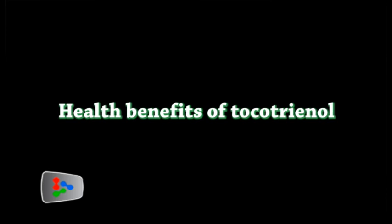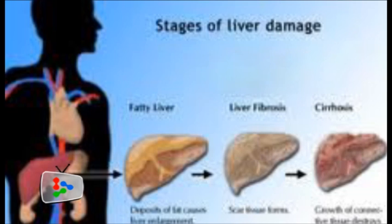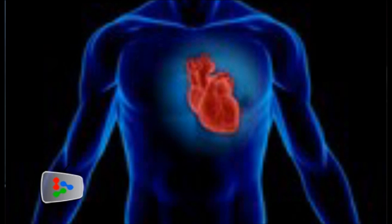The benefits of palm tocotrienols are wide and many. These include neuroprotection — basically protecting our brain — liver protection, cardioprotection which is protecting our heart, and it also includes skin and hair health. In fact, the benefits of these tocotrienols found in palm oil are so astounding that it was recently labelled as one of the 13 miracles for 2013.